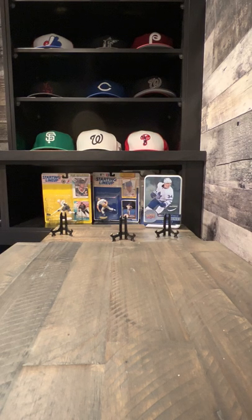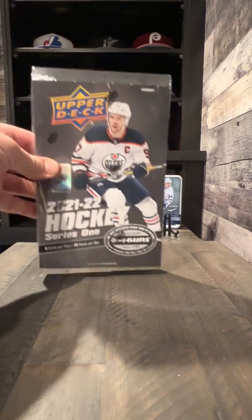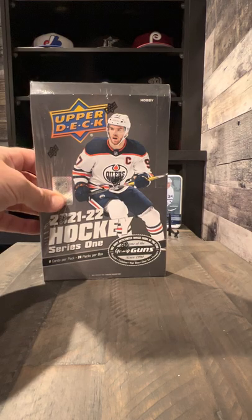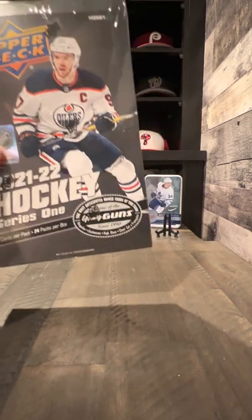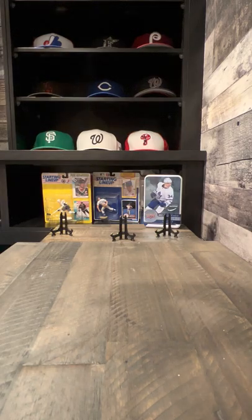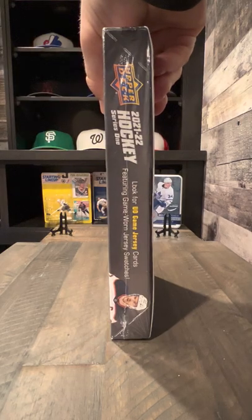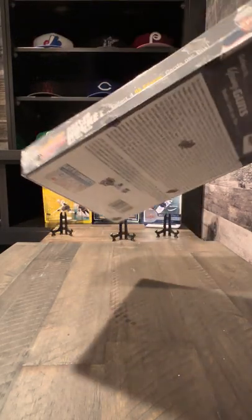Welcome to the latest edition of Bevies and Brakes. Let's get the bevies open — cheers! This week we've got a brand new Upper Deck hobby box, just released March 2nd. I managed to score this just to see what's going on and what all the fuss is about.